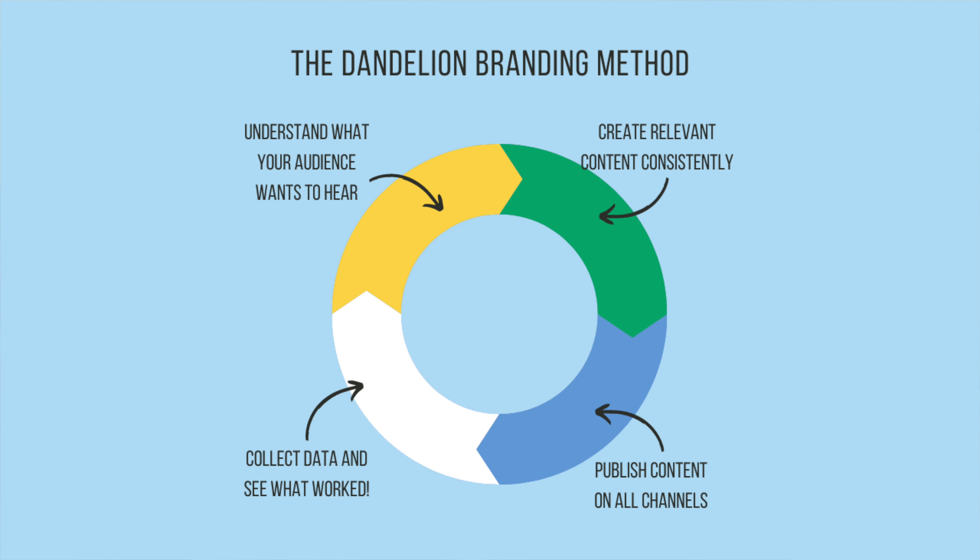Our marketing method is circular, and that means it is constantly evolving. It's like a wheel that continues the momentum and helps to keep your digital marketing moving and always progressing. Because it is cyclical, it is really built in that the cycle encourages progression, movement, change, and forward motion, because you're constantly working on and improving.